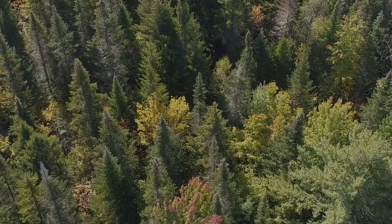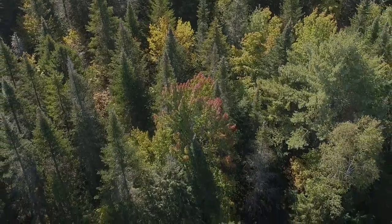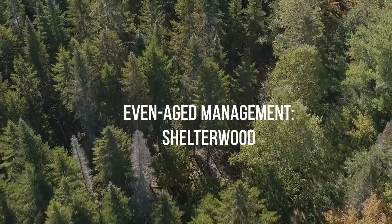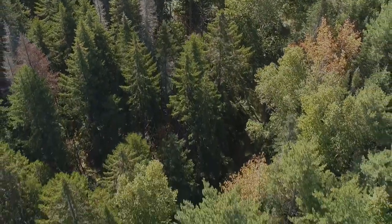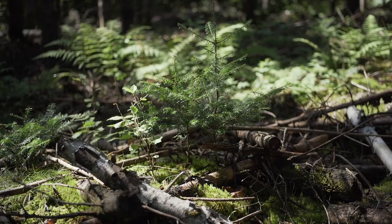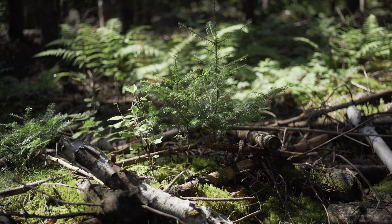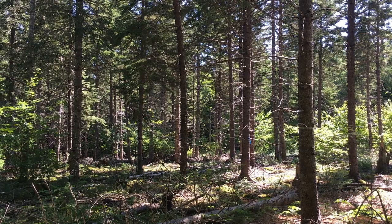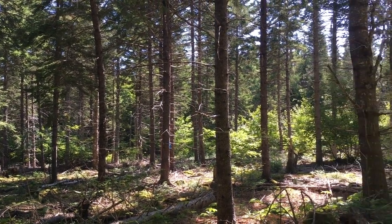Even-aged management refers to any technique in which your regeneration — your next cohort of trees — all gets regenerated at the same time. You get all of your crop in at once and all of your harvest in at once. This is a shelterwood stand, regenerated using even-aged management techniques, where they left some big trees as seed sources and shade for the regenerating stand, then removed those big trees once regeneration was established. This stand has been both pre-commercially thinned and commercially thinned, capturing some intermediate value, which creates this open condition.